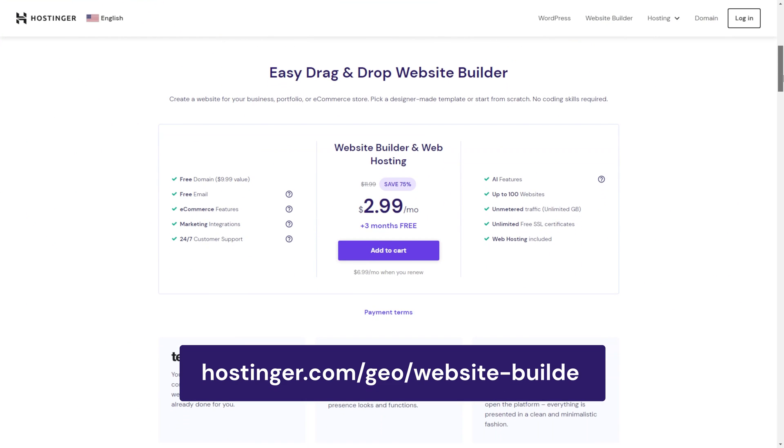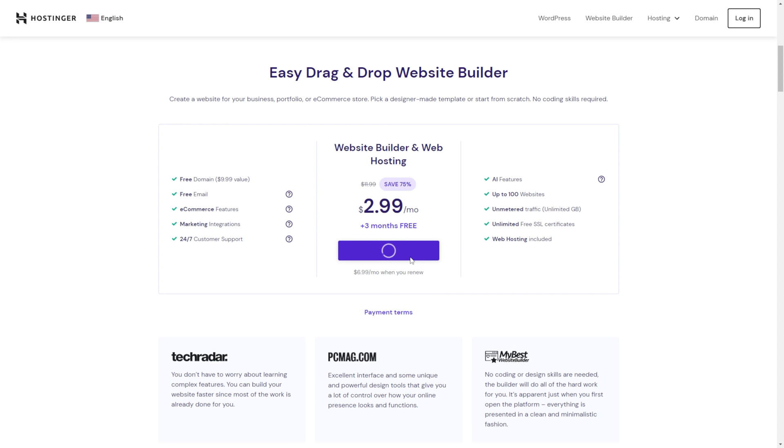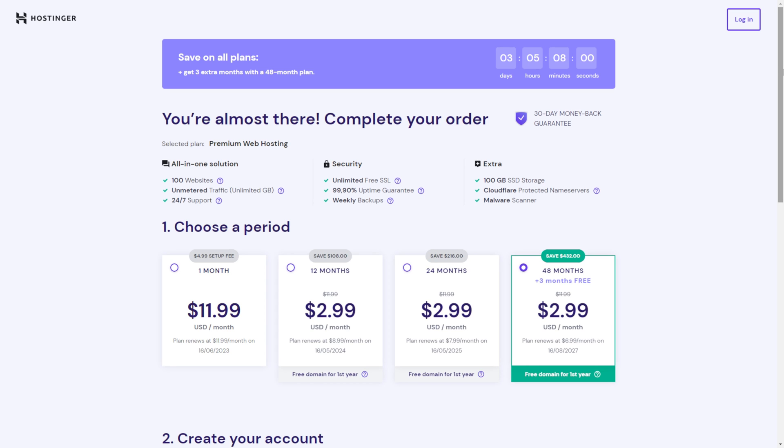Navigate to Hostinger.com or click the link in the description below. Click Add to Cart to get the Premium Web Hosting Plan and access the Hostinger AI Website Builder. If you want to choose another hosting plan, don't worry — the Website Builder is available for all plans, so feel free to choose whatever suits you best. Let's go with a suitable plan to kickstart a small online business website.